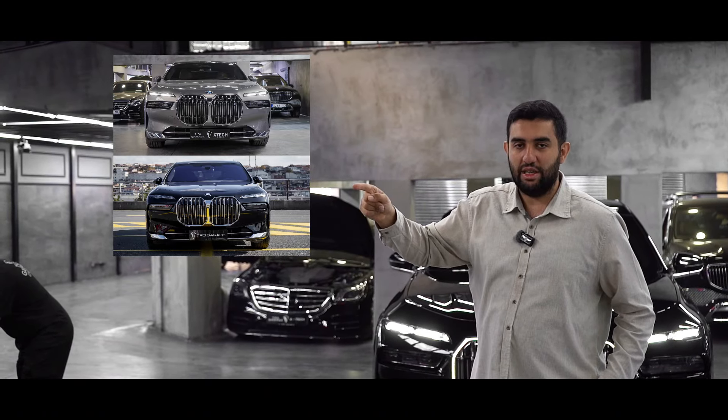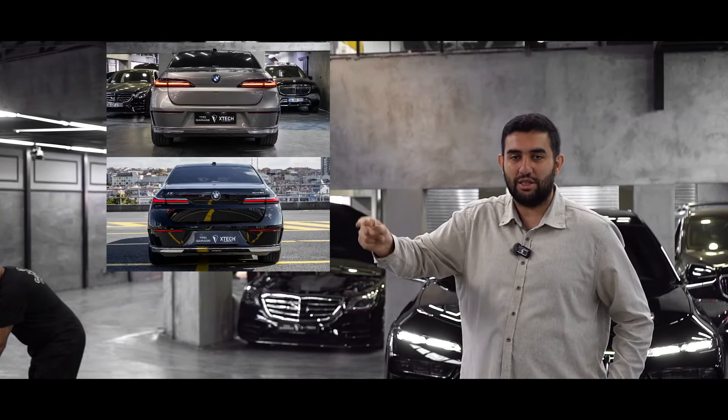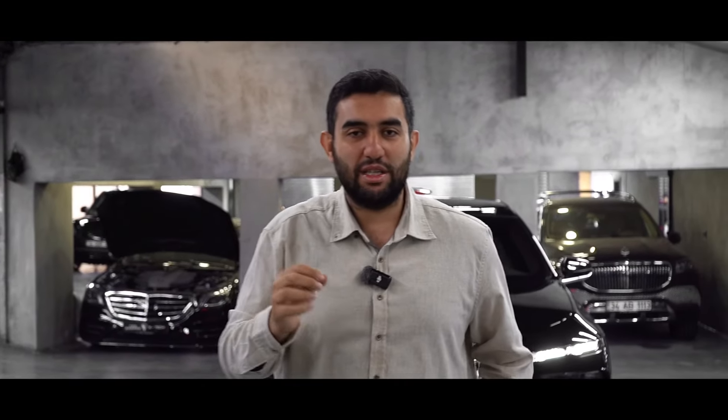Ön taraftan öncesi ve sonrası, kapı içleri öncesi ve sonrası, arka tampon öncesi ve sonrası. Aracımızı kapı içleri dahil ultra parlak siyah folyoyla X-TEC marka folyomuzla kapladık. Müşterimizin talebi doğrultusunda aracımızın komple iç-dış renk değişimi sağlandı.